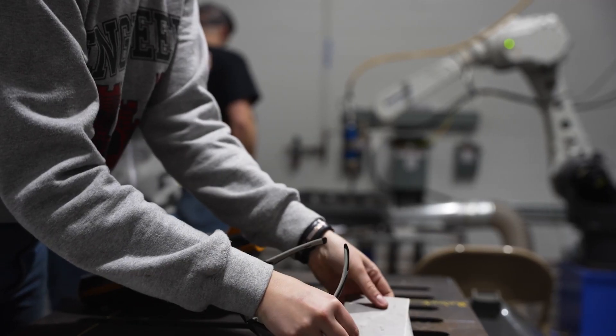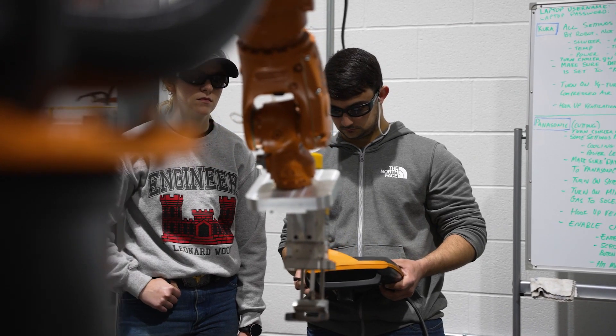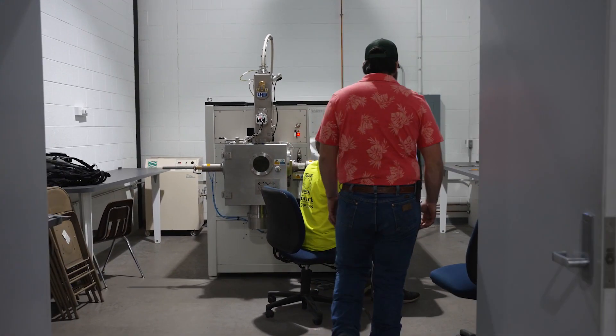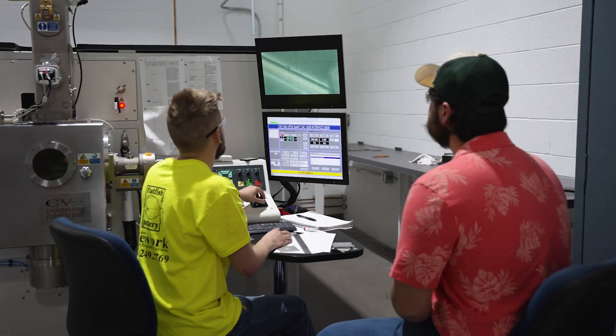Also in the robotics area is our laser room, which entails a KUKA robot with a laser line welding head and laser line power source. Next to that is housed the electron beam welder. We are one of the only schools in the U.S. that have an electron beam machine used for education.